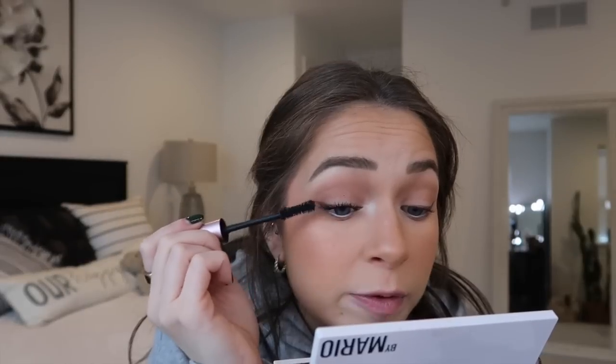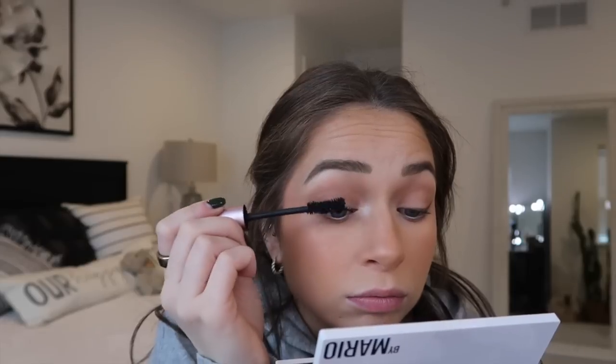Then I go in with mascara — I use two different mascaras. First is the Too Faced Better Than Sex, and then I go in with Benefit They're Real. Benefit They're Real has been a staple for me since high school.